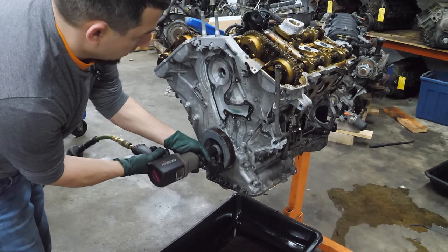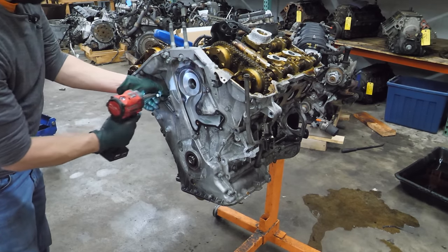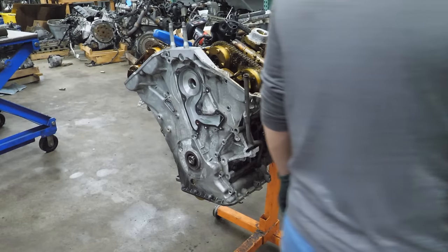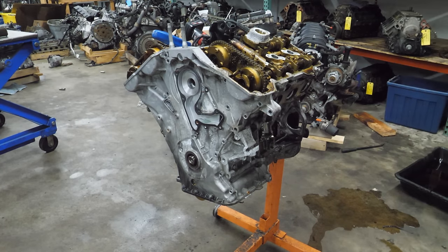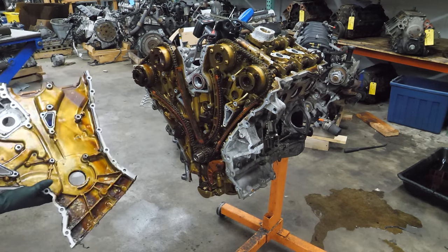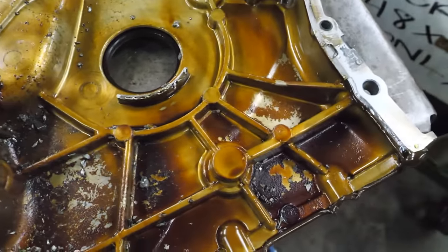We should get the crank pulley off next. Now I have to deal with this dipstick. Someone's been in here. I'm pretty sure I got all the bolts out. Inside the timing cover there's lots and lots of metal — and not the metal of the timing cover itself, I'm talking about metal from other parts of the engine. There's a large piece of rod and some smaller pieces here.